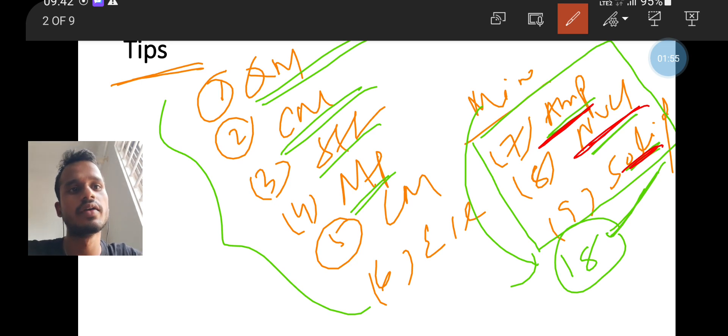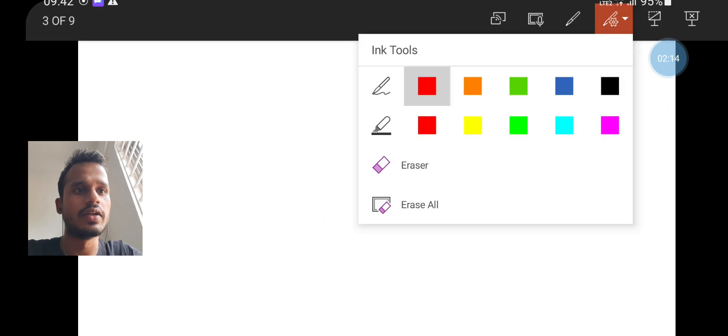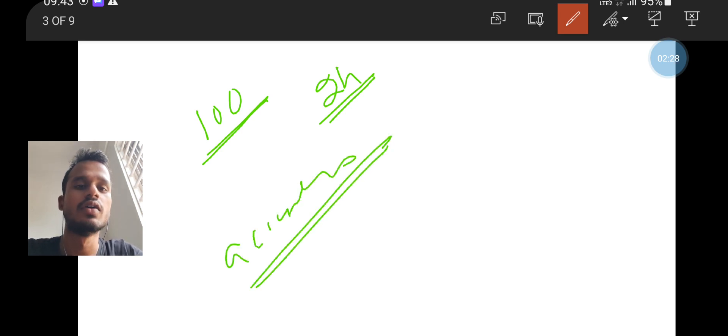Please go through these three topics very well and try to maintain accuracy. This is very important because this examination is all about your accuracy. You have 100 questions to solve in two hours, so you have a limited amount of time.